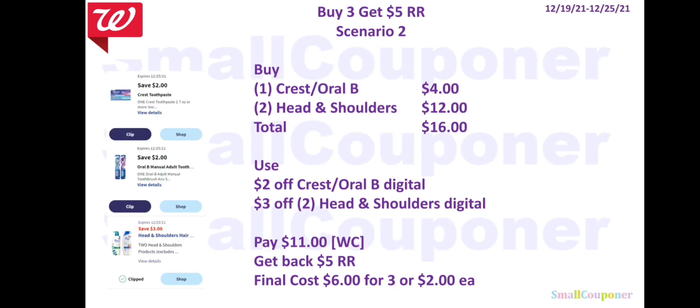Scenario 2: buy one Crest/Oral-B for $4 and two Head & Shoulders for $12 — total $16. Use $2 off Crest/Oral-B and $3 off two Head & Shoulders. Pay $11 with Walgreens Cash, get back $5 Register Reward. Final cost: $6 for three, or $2 each. Check if Head & Shoulders Supreme is included in this sale — if so, there is a $1.50 Ibotta rebate (limit five), which could make it even cheaper.